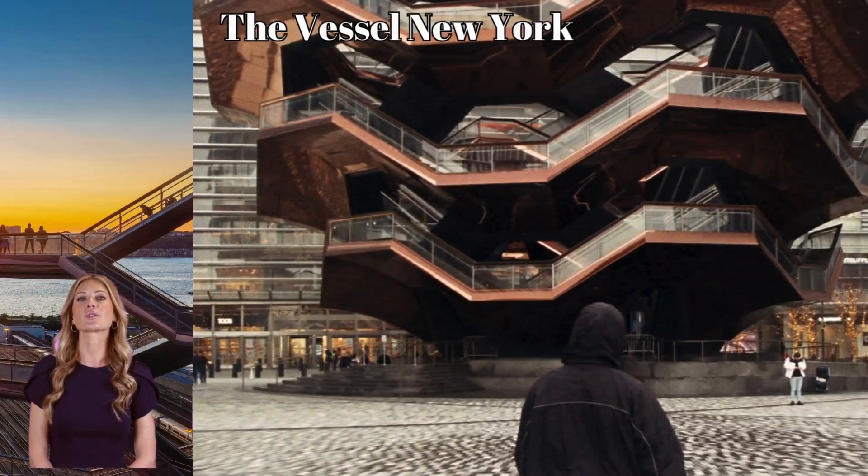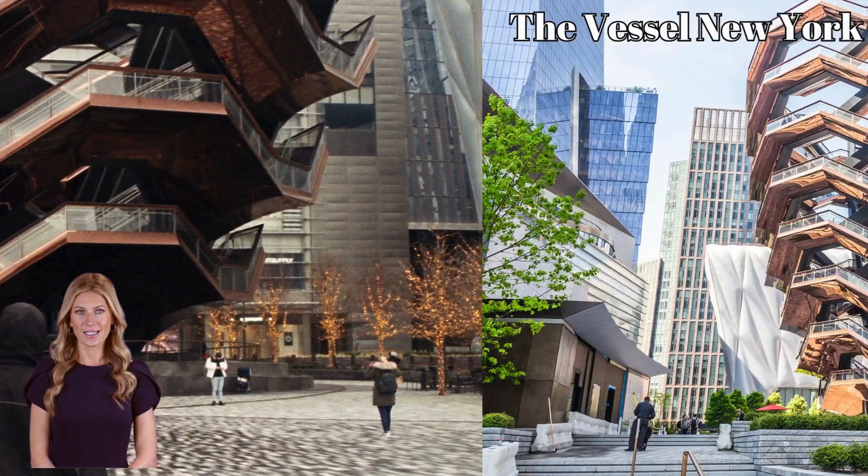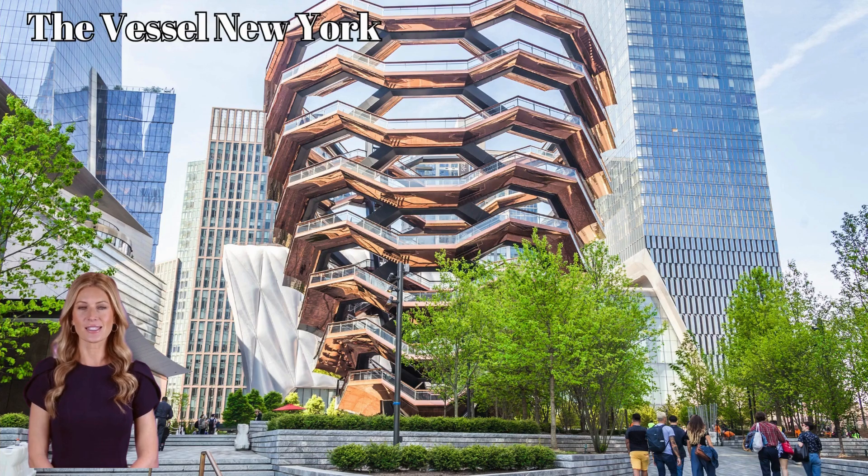Like building your way through a Fortnite tower, the Vessel requires quick thinking and an understanding of space, balance, and flow.